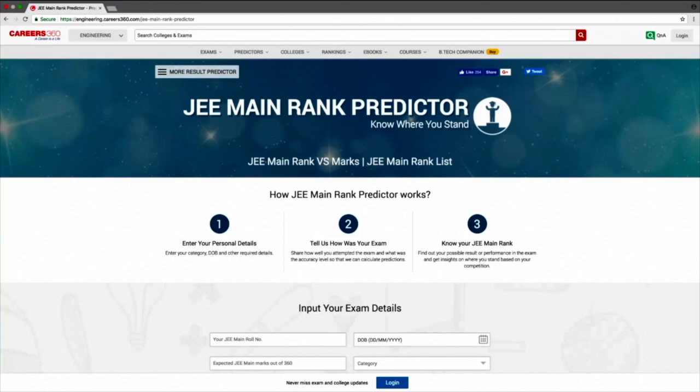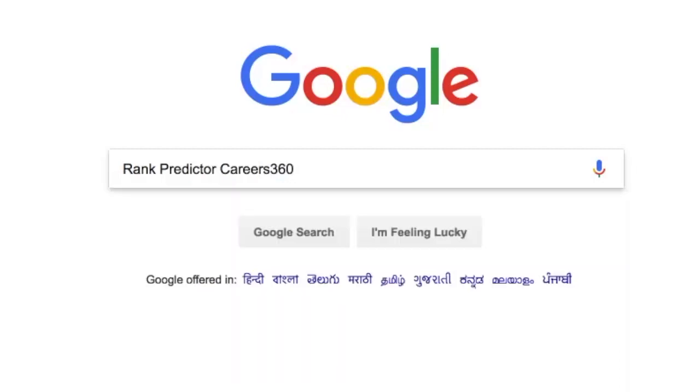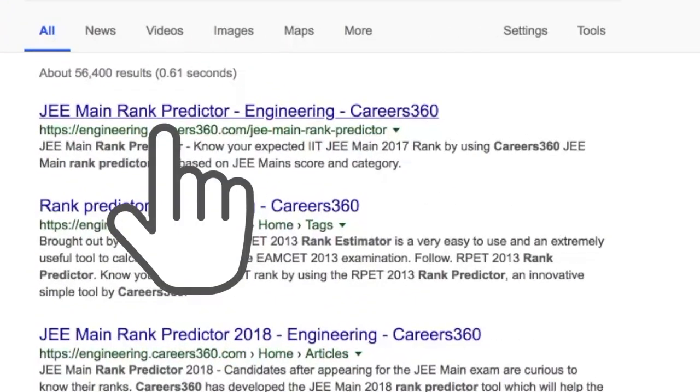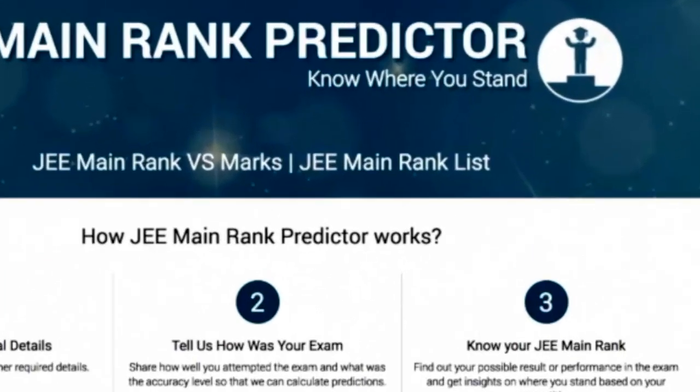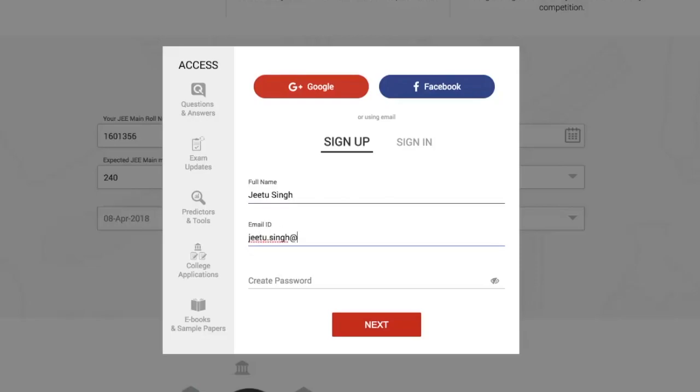Google search 'rank predictor Careers360' and click on JMain 2018 rank predictor. This is how the page looks. Now click on login or register first with your email ID, or simply with your Facebook or Google account.